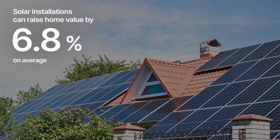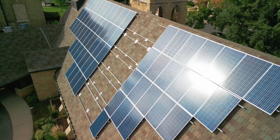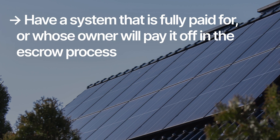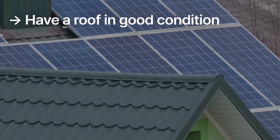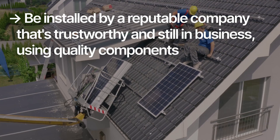Our research has found that solar panels can raise the value of a home by 6.8% on average. So if you're putting forth that extra money to buy a house with solar, make sure you're checking off all these boxes. If you're buying a home with solar panels already installed, it should ideally have a system that is fully paid for or whose owner will pay it off in the escrow process, have solar panels in peak working condition for their age with good warranty coverage, have a roof in good condition, and be installed by a reputable company that's trustworthy and still in business using quality components. If the home you're looking to buy meets these criteria, you've found yourself a great deal.